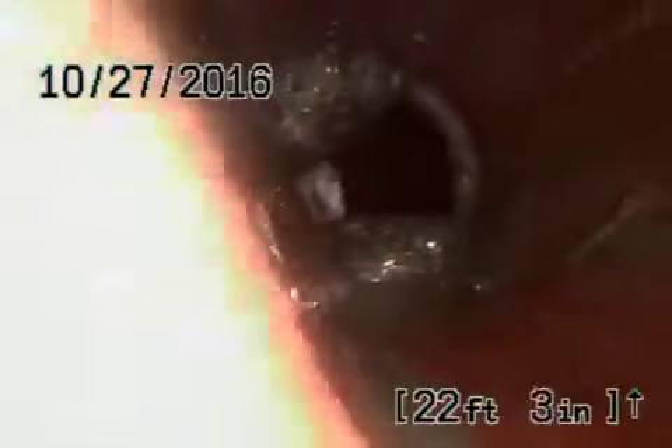Okay, Rigoberto. Going from the clean out in the front of the front house, we've definitely got roots in the line. There's no doubt about that. We're definitely going to recommend a hydrojetting over here. Clean up both these lines.